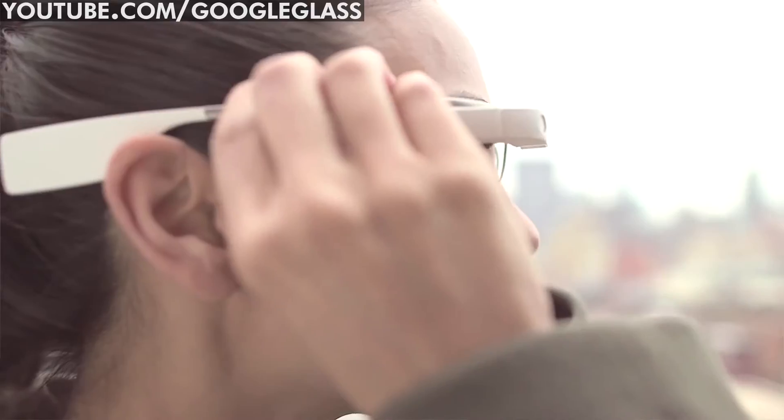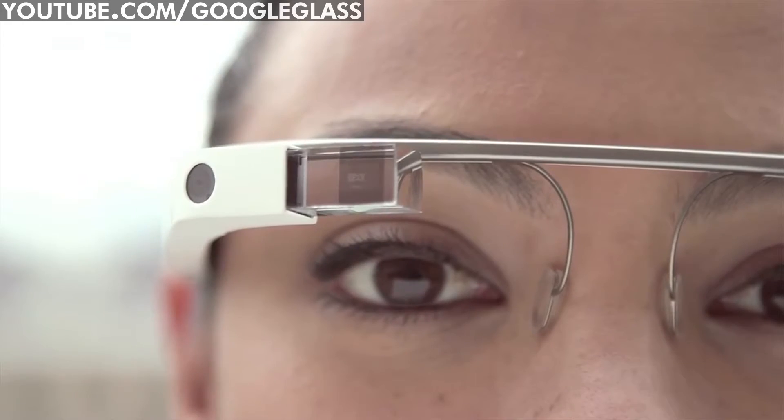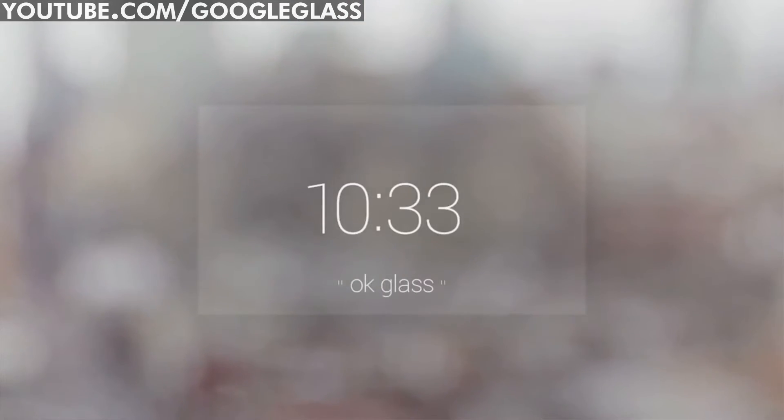Desperate to get your hands on a pair of Google Glass? Well, for one day only, you didn't have to be an internet celebrity or super early adopter when they went on sale to regular people over in the States. Did you get one? No? Well, here are some alternatives you can order today.